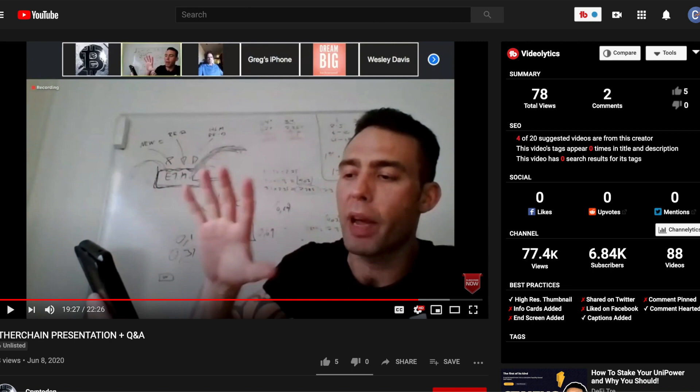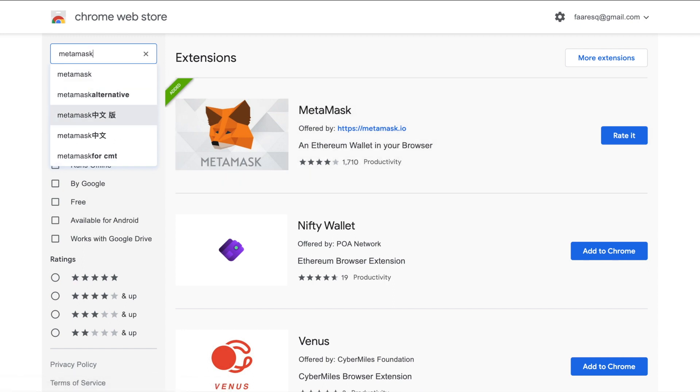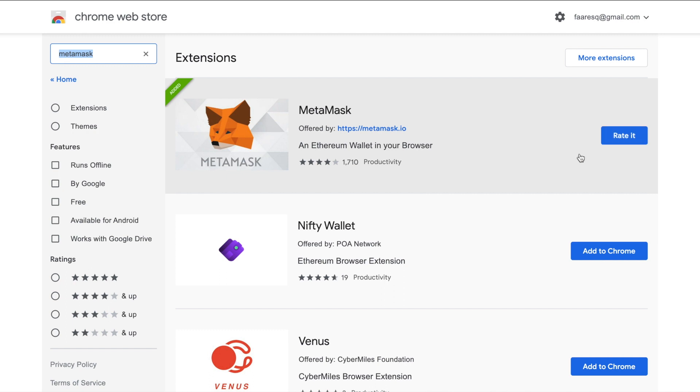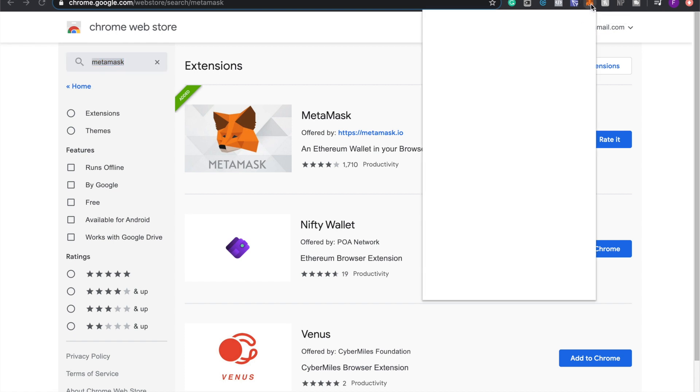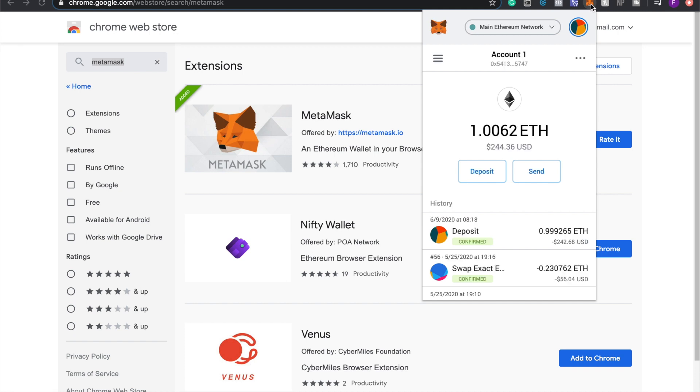If you're interested, I'm going to show you how to get started. It looks like a lot but it's super simple. The rest of the world isn't doing this yet, so getting in now gives you an advantage. First, go to the Chrome Web Store, type in MetaMask, and download it. Once downloaded, you'll see the fox icon as a Chrome extension. Click it to initiate the setup — fill in your account details and basic information.